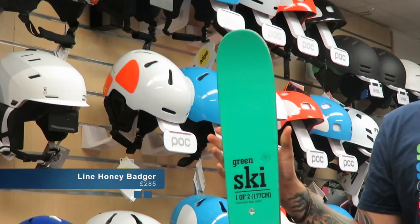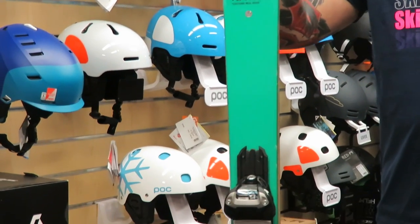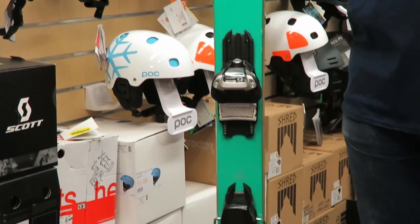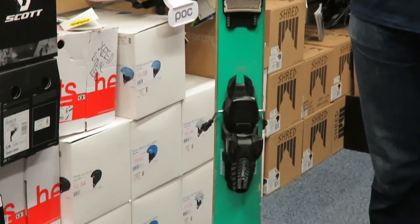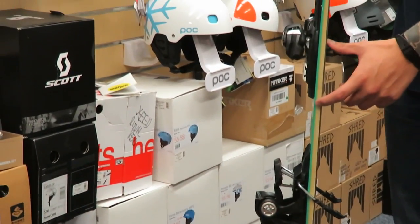This is the 2017 Line Honey Badger. This is built for all-mountain fun and laps of the park, great for indoor skiing as well, especially on a budget. It has a 4D fiber cap for dampening and lightweight performance.